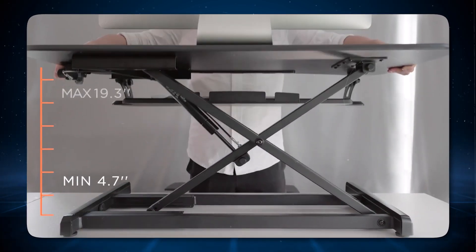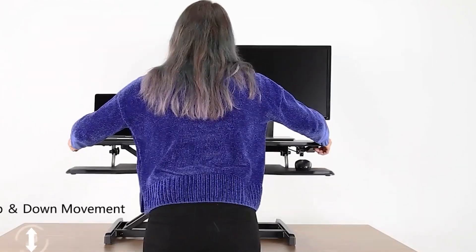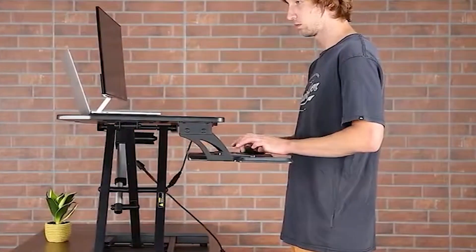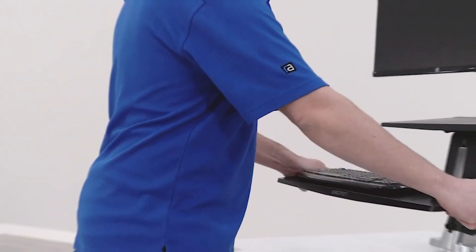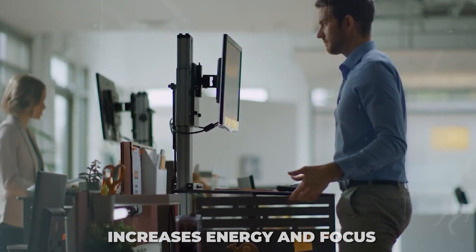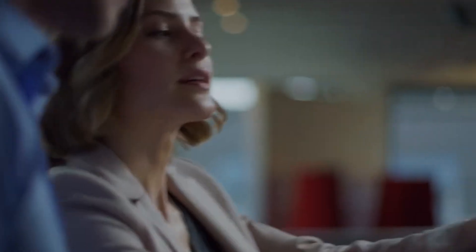Stand desk converter. A stand desk converter is a versatile addition to the programmer's workspace, promoting health and productivity by allowing the transition between sitting and standing while working. The health detriments of prolonged sitting are well documented, and a stand desk converter offers a practical solution without the need for a completely new desk. Improves posture and reduces back pain. Alternating between sitting and standing can reduce the strain on your back and neck caused by long hours of sitting. Standing periodically helps in maintaining a neutral spine position and reduces the risk of developing posture-related discomfort. Increases energy and focus. Standing while working can increase your alertness and energy levels. It encourages minor movements and adjustments that can promote blood circulation, leading to improved concentration and cognitive function.